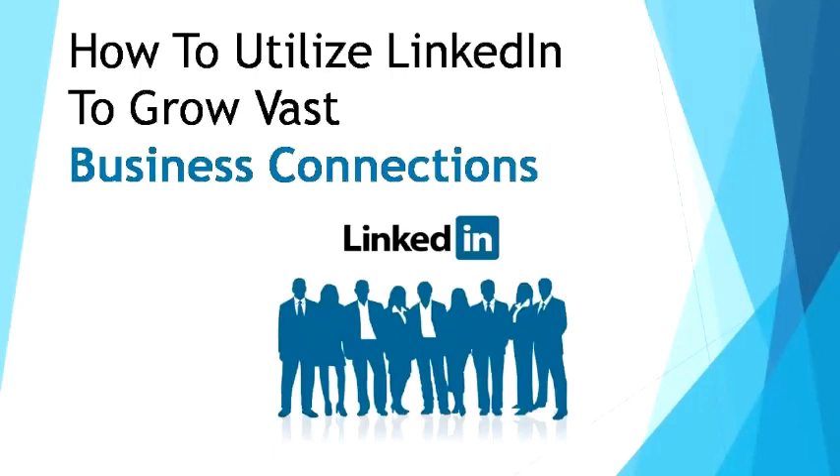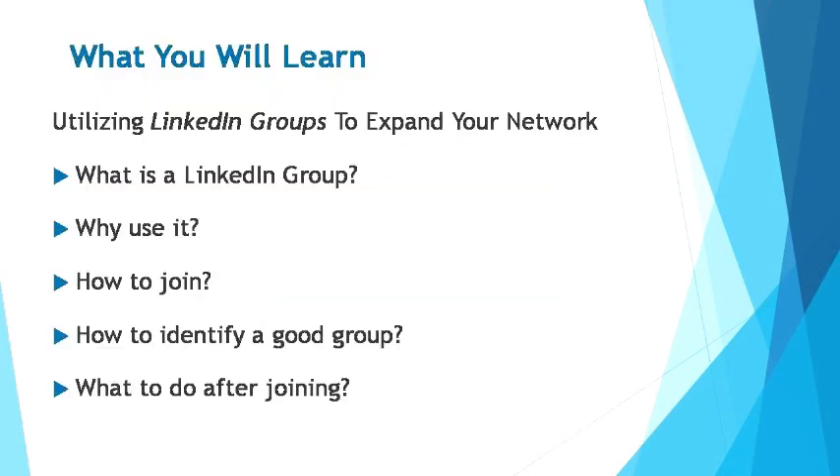Welcome to this video course. In this video, you'll learn how to grow vast business connections. Let's take a look at the simple breakdown of what you'll be learning. I'll be guiding you through using LinkedIn groups to expand your network. You'll learn what a LinkedIn group is, why you should use it, how to join, how to identify a good group, and what to do after joining it.